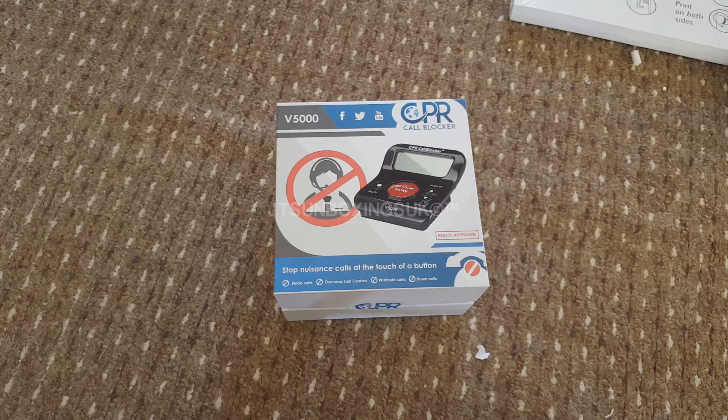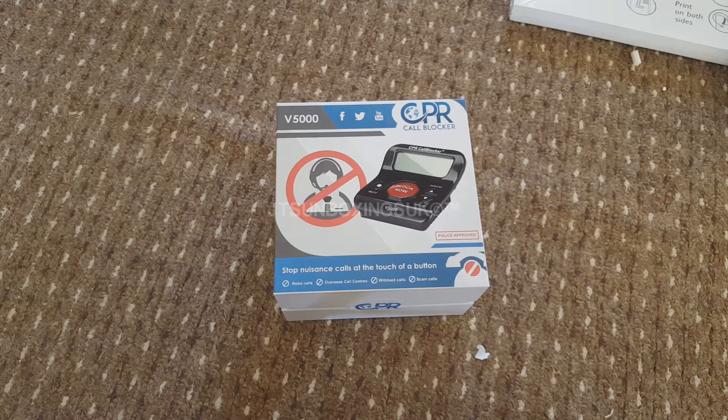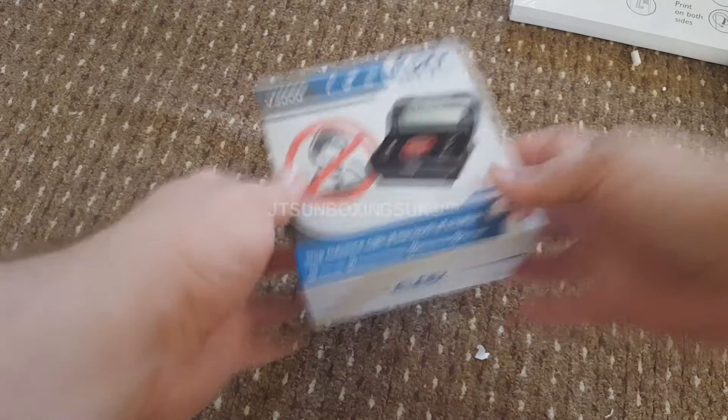I got this because I keep getting these annoying calls saying they're from Microsoft or some company, and they're not even really who they say they are - you've got to be careful with those nuisance calls. I also keep getting random cold callers, which really pisses me off - I apologize for the swearing. It says it's police approved, so it might be the best thing since sliced bread.